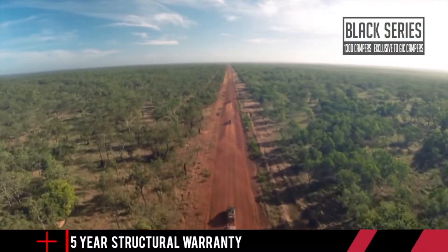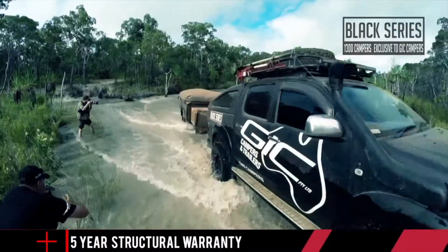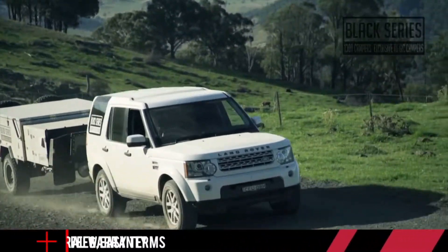If you wish to organise your own freight, Black Series are happy to help at their end. By working with your courier company, all you have to do is book your own transport.